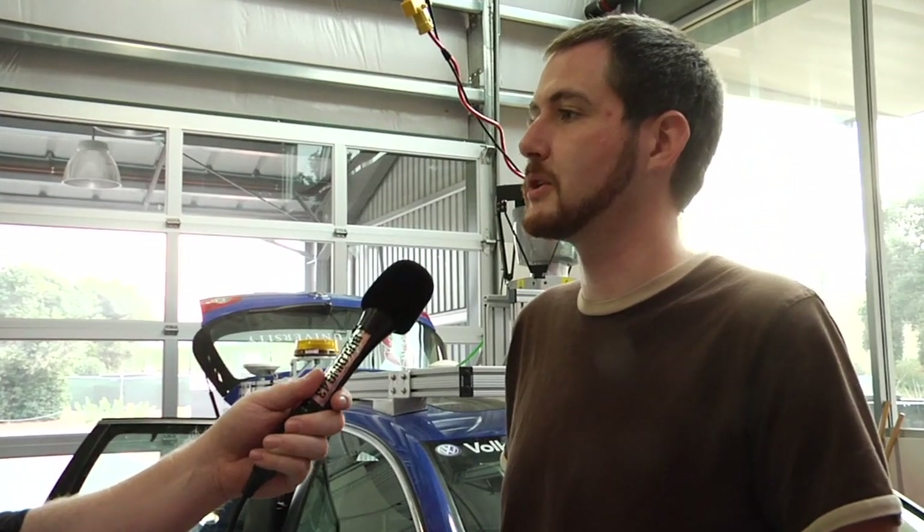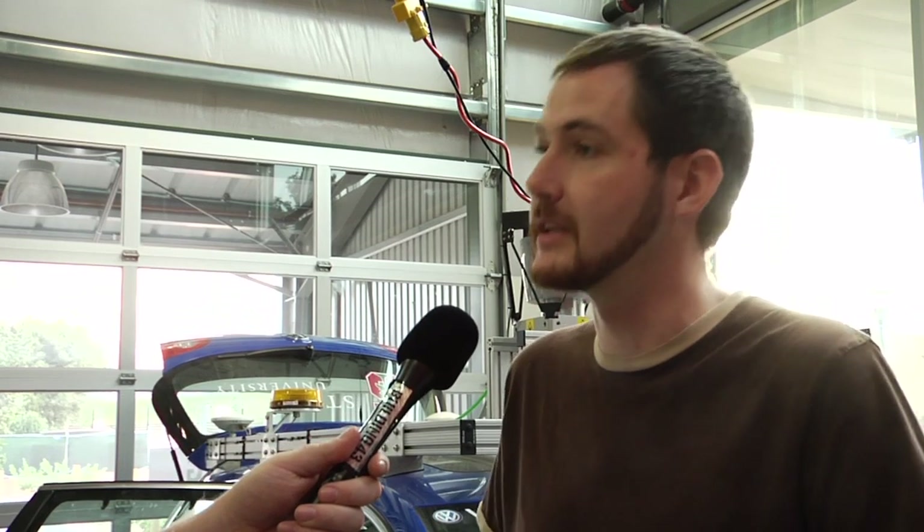The two years after that was the Urban Challenge, which is what this car - or the copy of this car - was entered in, and there we took second place. Since then, there have been no more DARPA challenges. We've refocused on how to make this work on real roads with real problems - interacting with a dynamic environment with lots of big unknowns, including construction, roads changing, and adapting to all these changing situations.